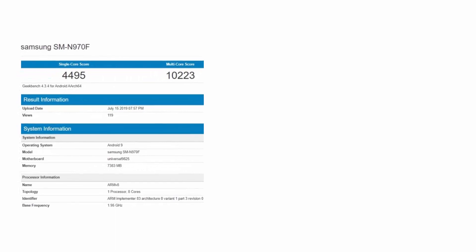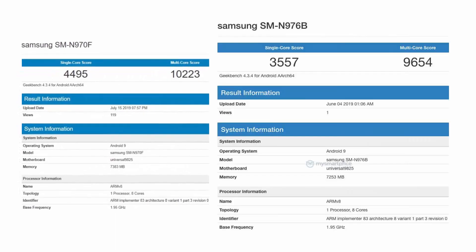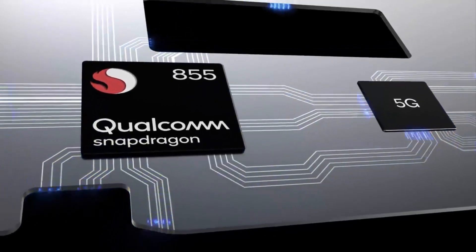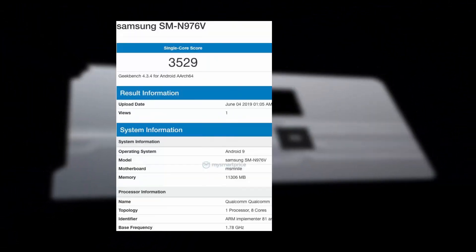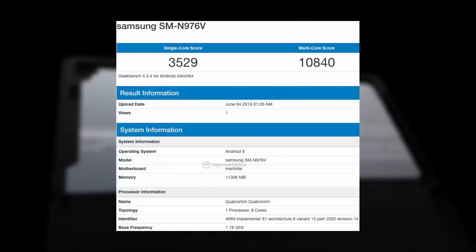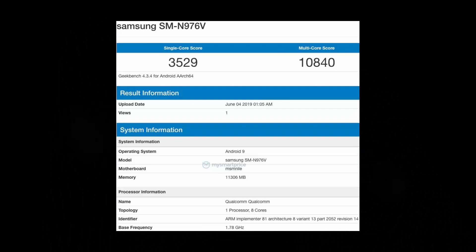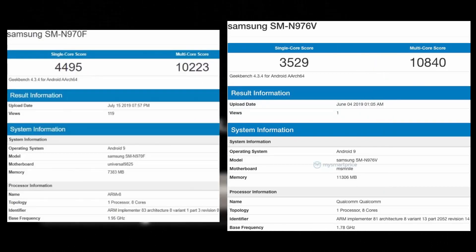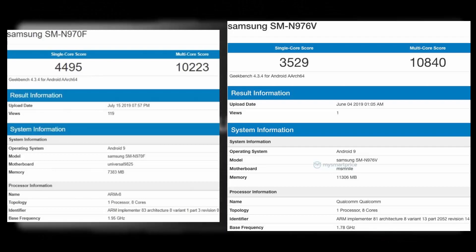However, SM-N970F scored better than SM-N976B in the Geekbench test, suggesting that software development has made a lot of progress since. There's also a Snapdragon 855-powered variant of the Note 10 carrying model number SM-N976B with 12GB of RAM, which scored less than SM-N970F in the Geekbench single-core test but got higher points in the multi-core test.